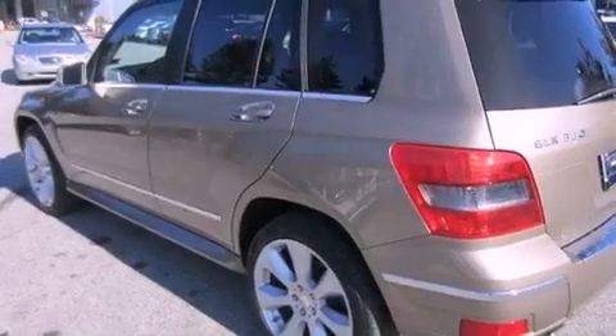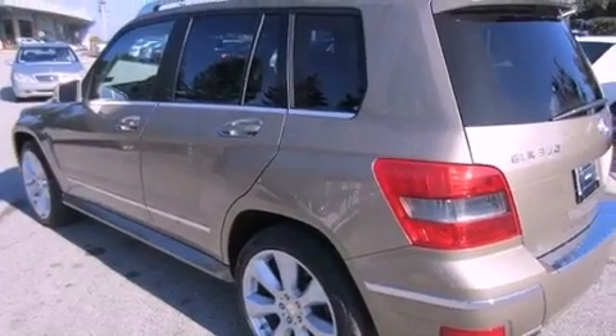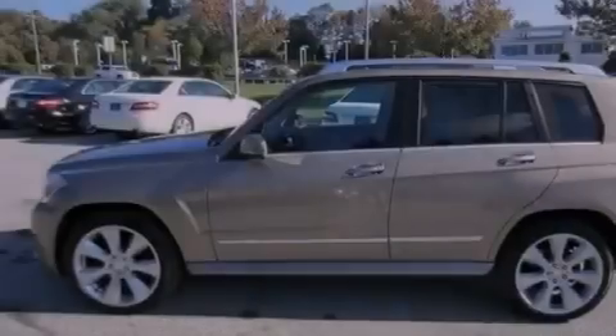A pollen filter, cruise control, heated side-view mirrors, interior wood trim accents, and an engine immobilizer theft deterrent system.